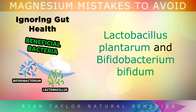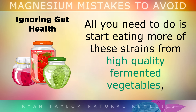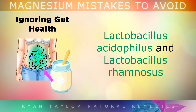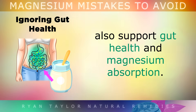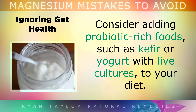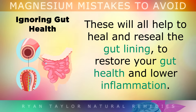Lactobacillus plantarum and Bifidobacterium bifidum are particularly helpful for improving nutrient uptake. All you need to do is start eating more of these friendly bacterial strains from high quality fermented vegetables, like kimchi, sauerkraut, or other types of fermented cabbage. Lactobacillus acidophilus and Lactobacillus rhamnosus also majorly support gut health and magnesium absorption. So consider adding probiotic-rich foods like kefir or yogurt with live cultures into your diet. These majorly help to heal and reseal your gut lining, lower inflammation, and help you absorb magnesium.